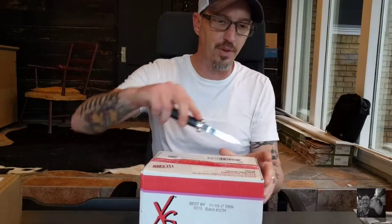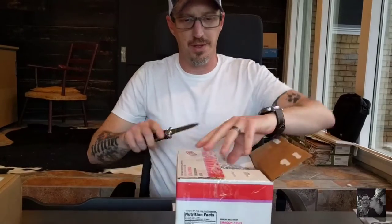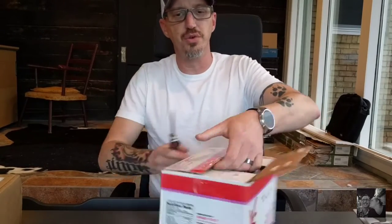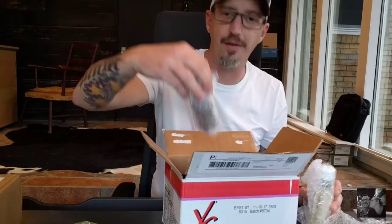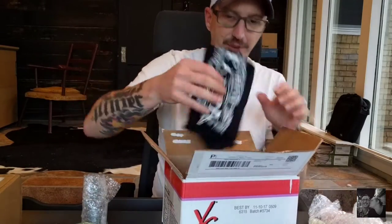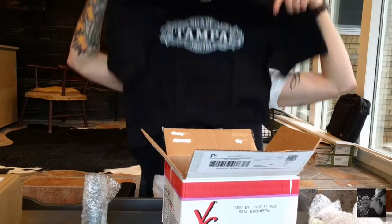I'll give you my first impressions of the scents and we'll go from there. Direct from Tampa Shave Company — got the old trusty knife. This is gonna be an honest review. Let's see what all they gave me — check this out guys, that's sweet.